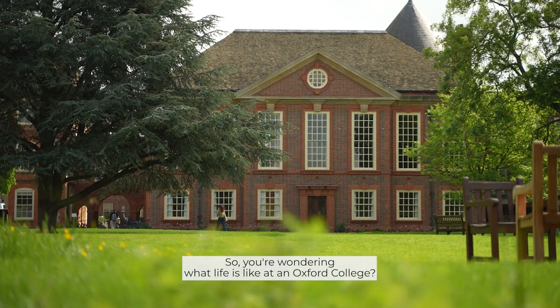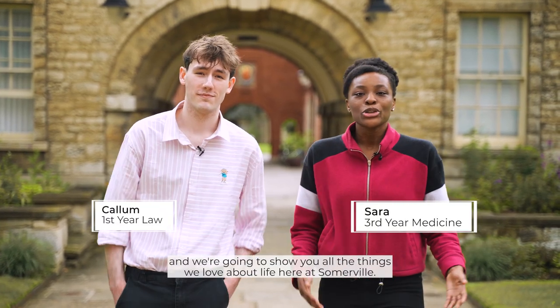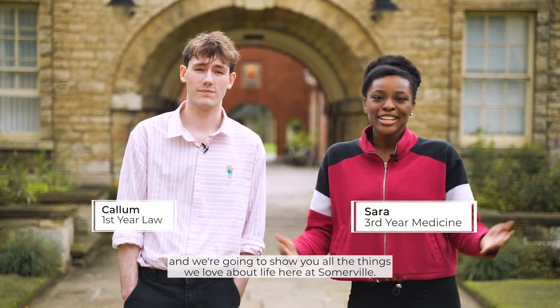You're wondering what life is like at Knoxville College? Well, we're here to tell you. I'm Sarah and I'm Karen and we're going to show you all the things we love about life here at Somerville.